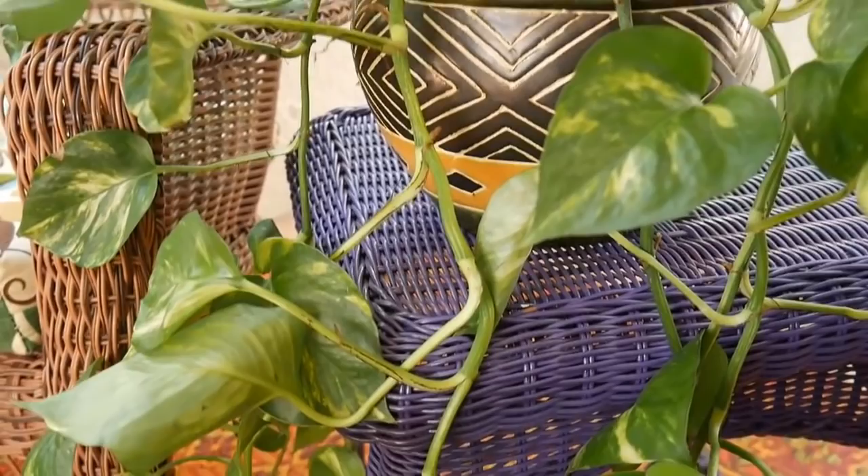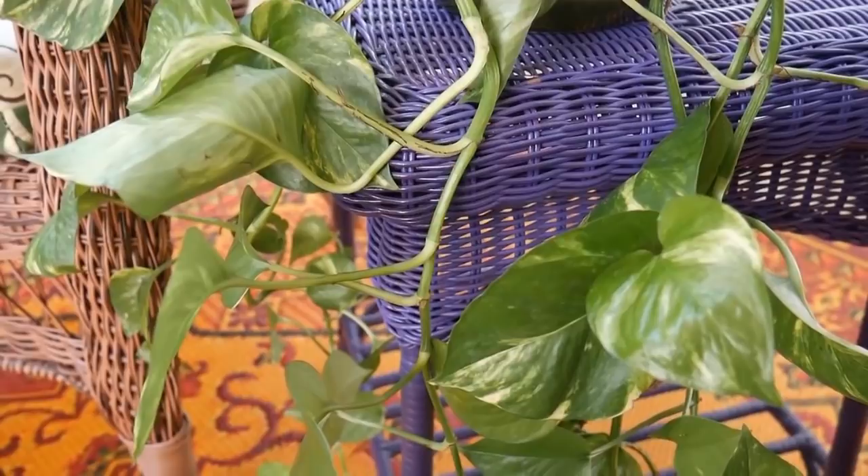You can also grow pothos in water. The longest I've left it in water is eight months, so I think it will grow in water for quite some time. If anybody can shed some information on that — if you've grown pothos in water for a long time — please let us know.